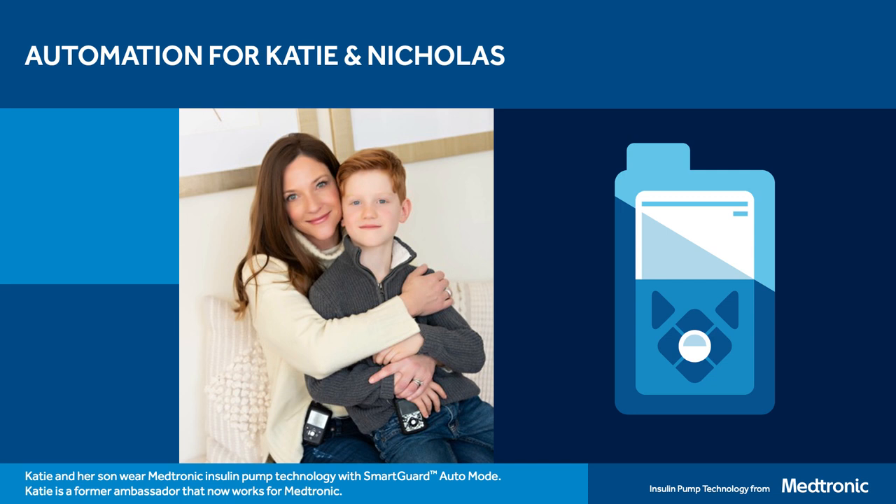I'm going to introduce another individual — I want to welcome Katie. Katie currently wears a Medtronic insulin pump and she's a mom to a pretty amazing kiddo named Nicholas, who also wears a pump. Katie was previously a patient ambassador for Medtronic and recently joined Medtronic as an employee, working with people living with diabetes in the state of Nebraska. The MiniMed 770G is approved for those as young as age two. Your son wears an insulin pump — why did your family choose an insulin pump for Nicholas?